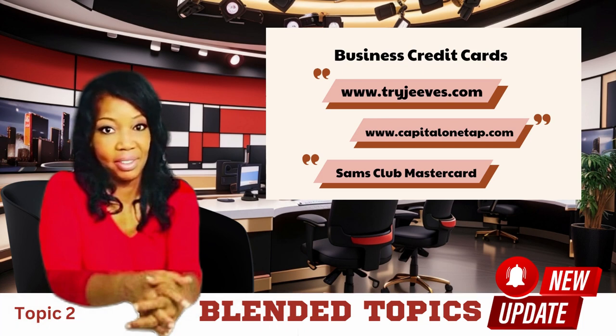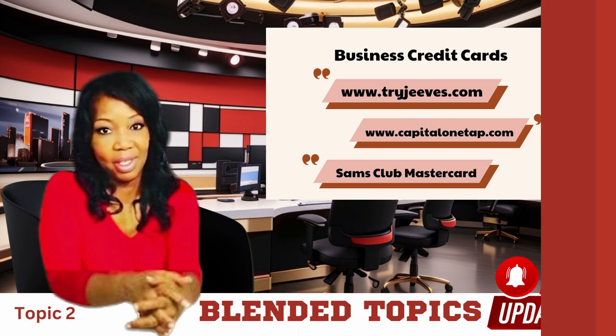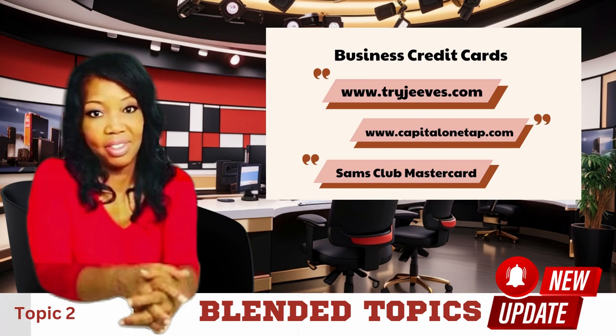Option number two is the Jeeves business credit card with rewards. This card not only helps you build credit, but also offers rewards such as cashback, points, or travel miles. It's a win-win situation. As you make purchases and repay the balance on time, your business not only establishes credit, but also enjoys some extra perks.